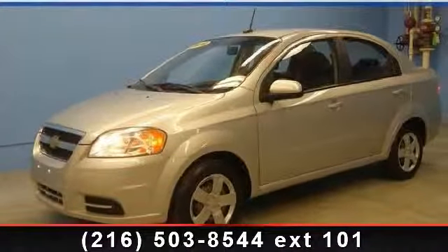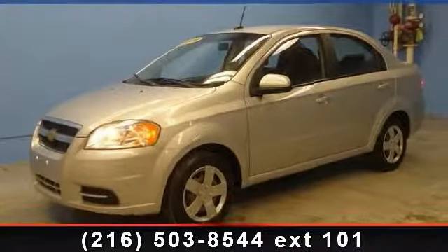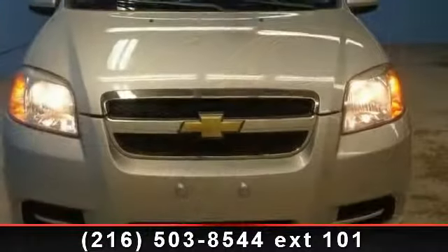Presenting the 2009 Chevrolet Avio. If you are looking for an automobile with great features, look no further.